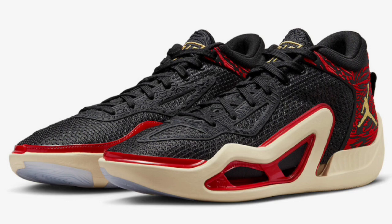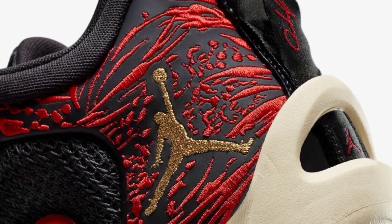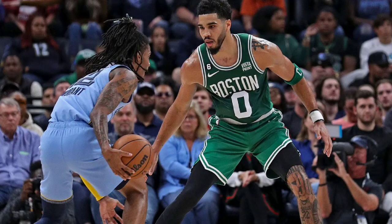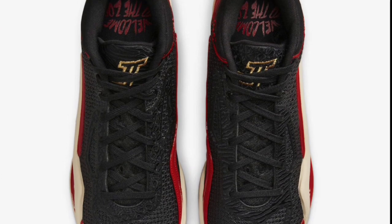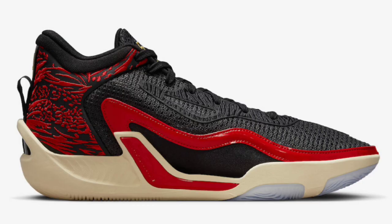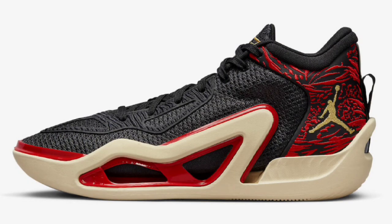First up is the Zoo colorway of the Jason Tatum 1, which dropped April 7th for a retail price of $120. Black, metallic gold, university gold, and beach is the color scheme. This offering is inspired by Jason Tatum's enjoyment of taking his son to the zoo, which is why it comes with different animal patterns covering the upper and the phrase 'Welcome to the Zoo' printed on the insoles. The shoe also features the lightweight TPU reinforcement frame — these things are light when you have them in hand. $120 is a great price point, and rating it from a 1 to 10, this is a solid 8.5 to 9 out the gate.